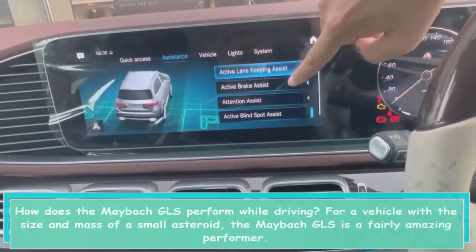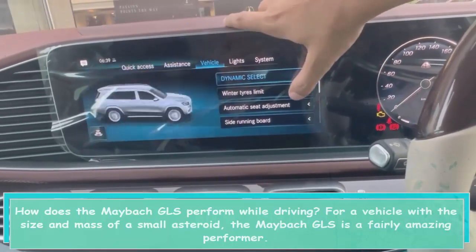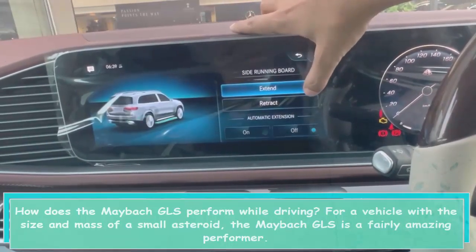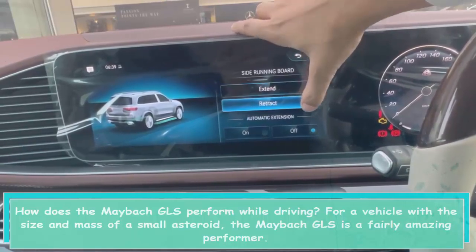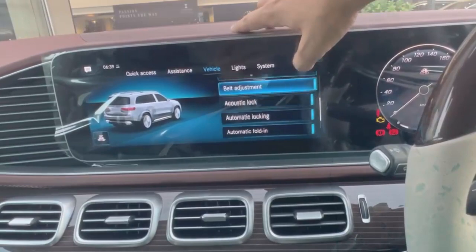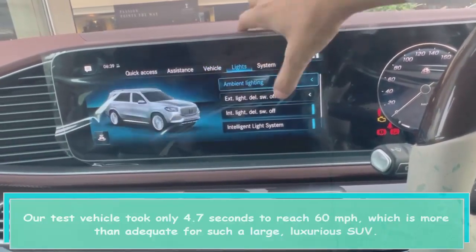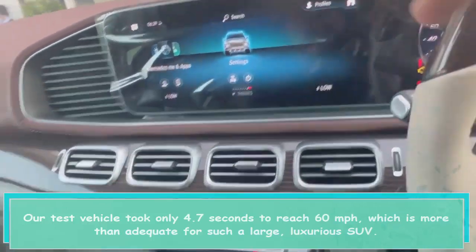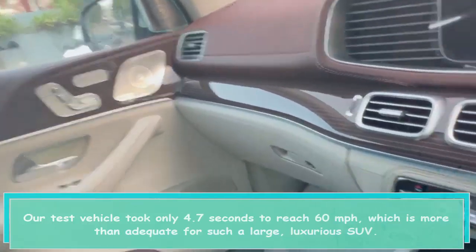How does the Maybach GLS perform while driving? For a vehicle with the size and mass of a small asteroid, the Maybach GLS is a fairly amazing performer. Our test vehicle took only 4.7 seconds to reach 60 miles per hour, which is more than adequate for such a large, luxurious SUV.